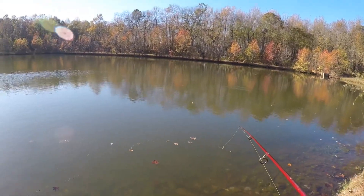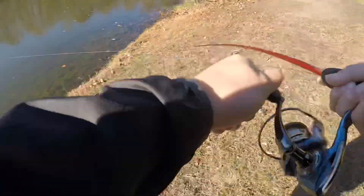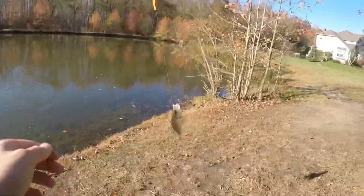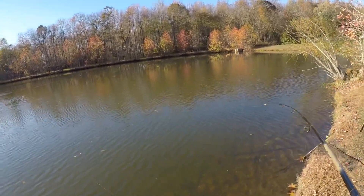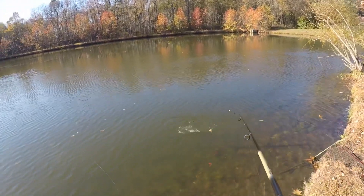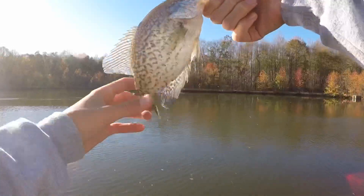You got something? Oh, we do a catch and release — crappie! Oh you do that, oh you got one! Got one!